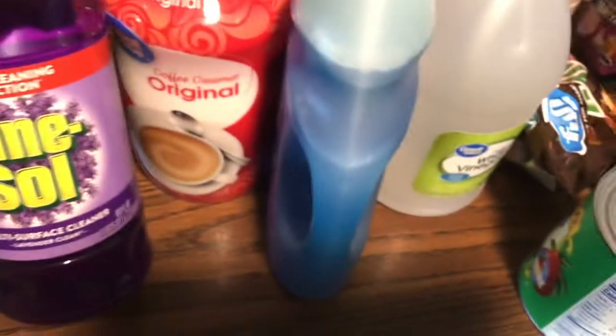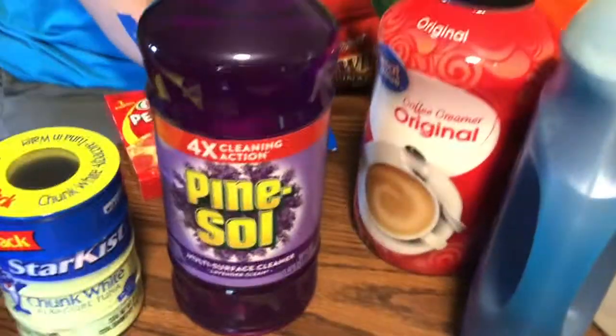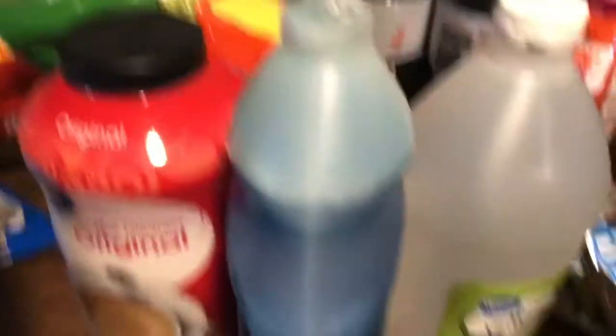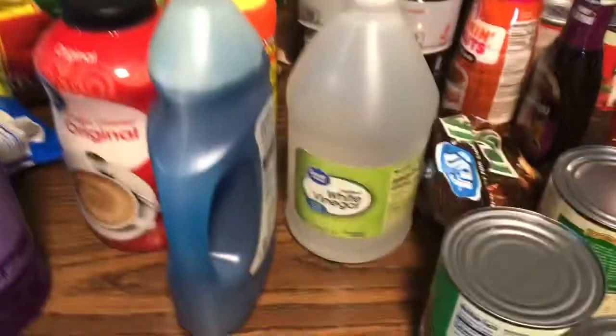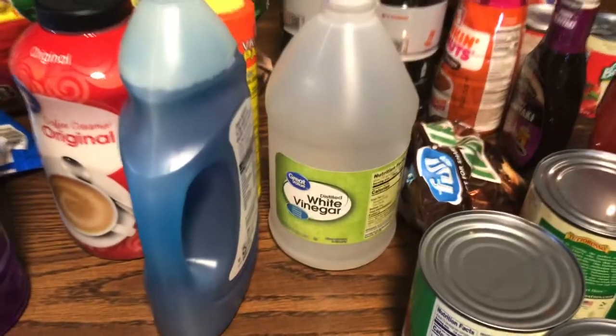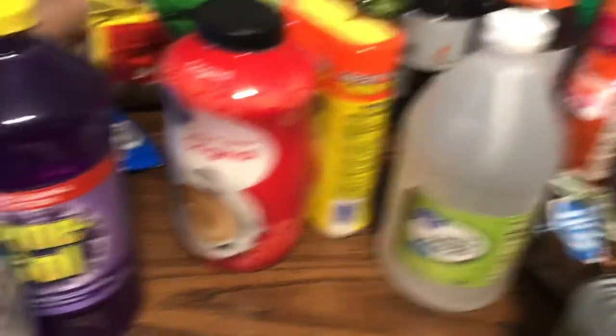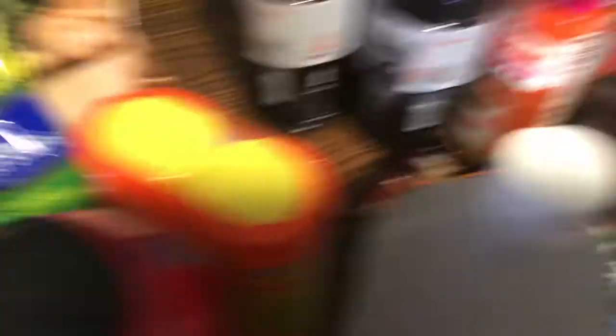We got Pine-Sol — the lavender one, because they didn't have the original. We got tuna; I got the chunk white because I like white. I got a thing of vinegar because I've been putting out bowls of vinegar for the mosquitoes — it's helping a little bit. We got two creamers, my husband got deodorant, and we got that chicken again.